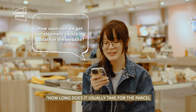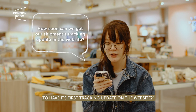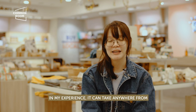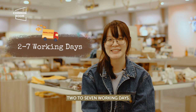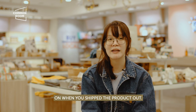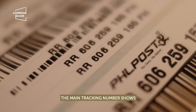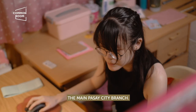How long does it usually take for a parcel to have its first tracking update on the website? In my experience, it can take anywhere from two working days to around seven working days, depending on how busy they are and when you shipped. The tracking number updates on their website once the main Pasay branch has scanned it.